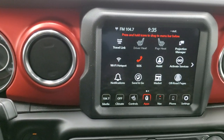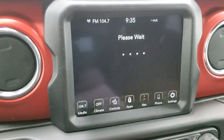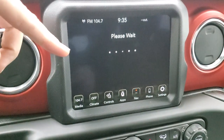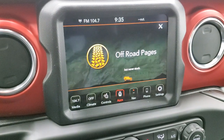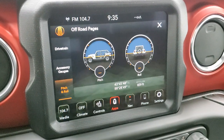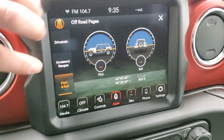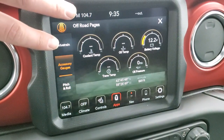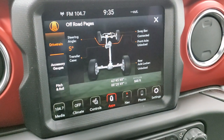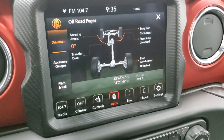The 8.4 4C radio has lots of stuff to go over. I'll get to the off-road pages right away — they do take the longest to load. You get the Jeep animation on the front: 'You may be lost, but never stuck.' You get pitch and roll right here, altitude, latitude, and longitude. You also have different gauges to check out, as well as your driveline. Notice the steering angle — as I turn the steering wheel, that angle changes in real time.